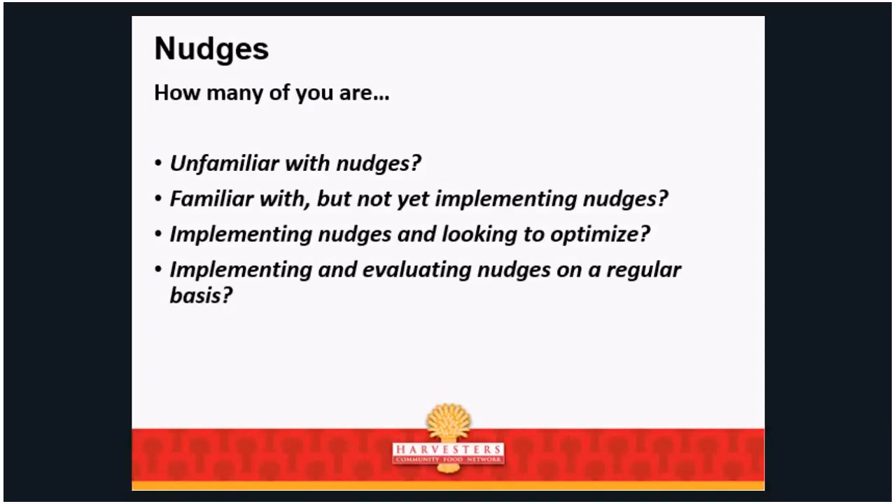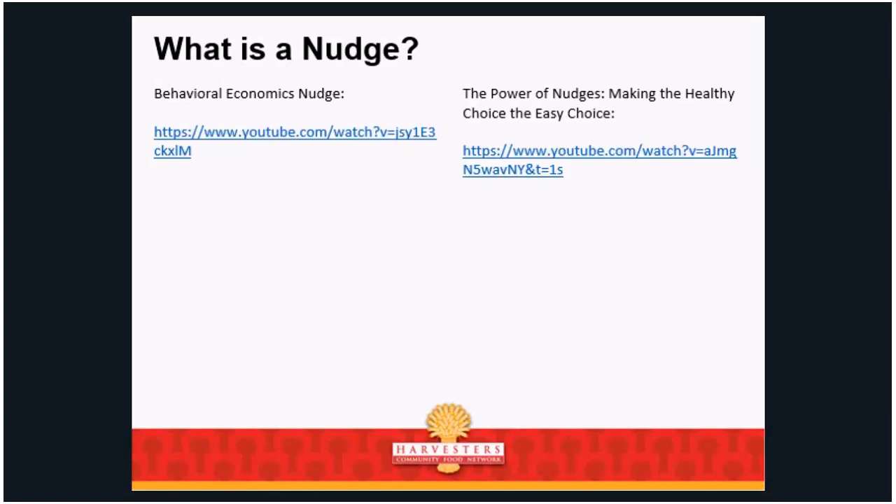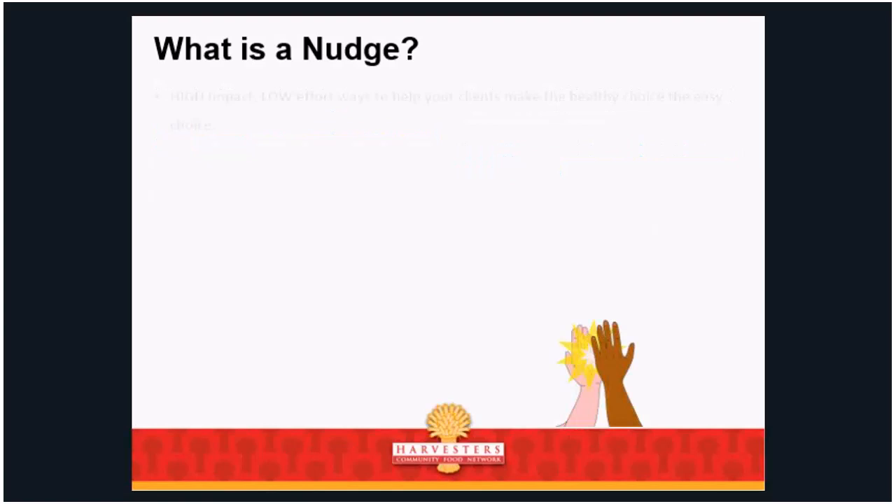I'm going to move forward for the sake of time — we have lots of pictures to get through. I'll send links to two brief videos (about two minutes each) in the follow-up. Essentially, nudges are high-impact, low-effort ways to help your clients make the healthy choice the easy choice. We have very little time but want to make a big impact, and there's science to prove these things are very effective.